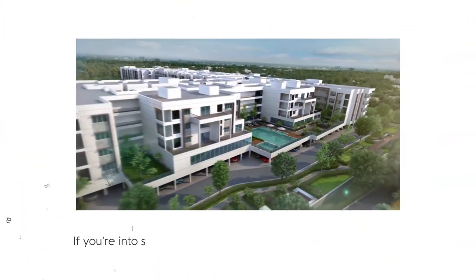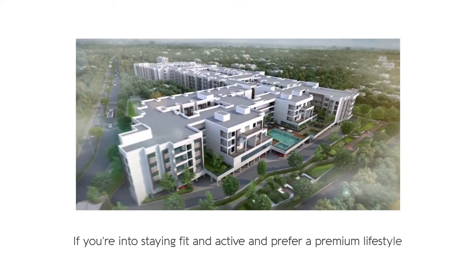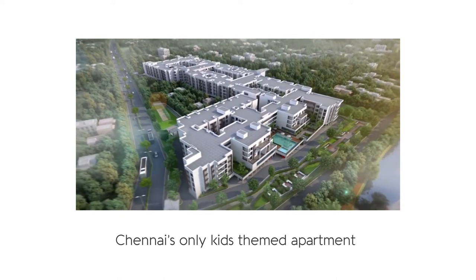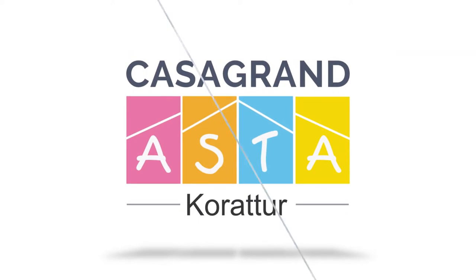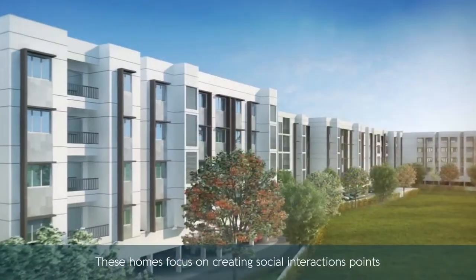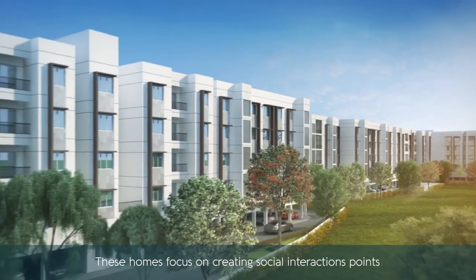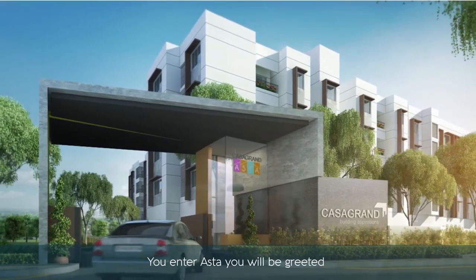If you are into staying fit and active and prefer a premium lifestyle, Chennai's only kids-themed apartment is what you will find at Casa Grande Asta Corridor. Designed as a premium community filled with activity-driven open spaces, these homes focus on creating social interaction points to build a vibrant and active community.